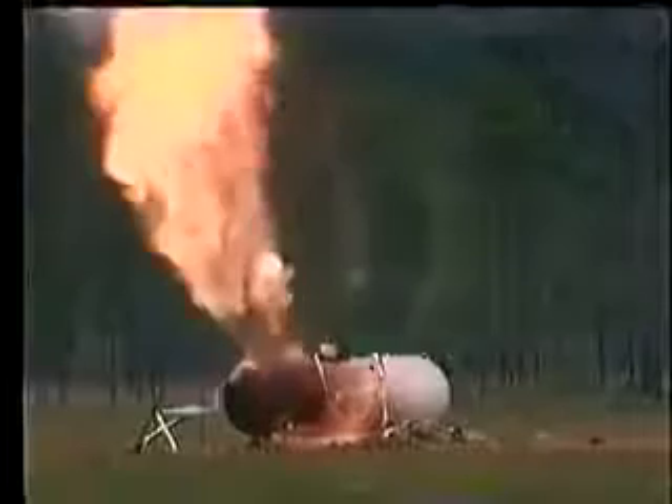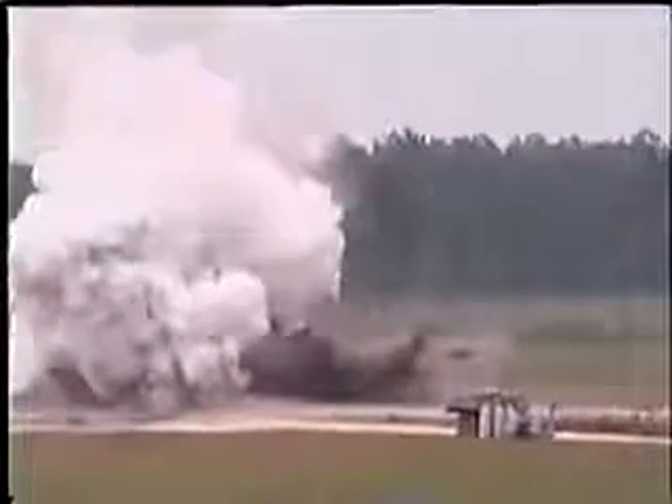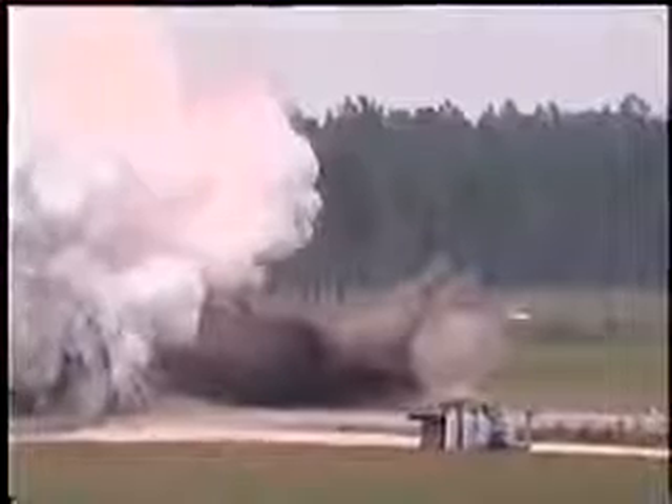The heat radiated is sufficient to ignite combustibles and cause burns great distances from the explosion. Tank sections containing rapidly igniting fuel can become flying missiles, traveling great distances, causing secondary fires and other damage.